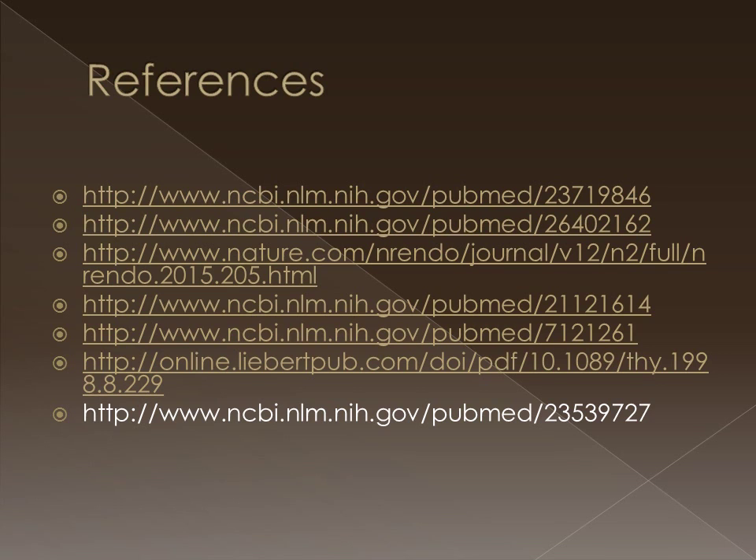Here's a list of references used, and thanks for watching.